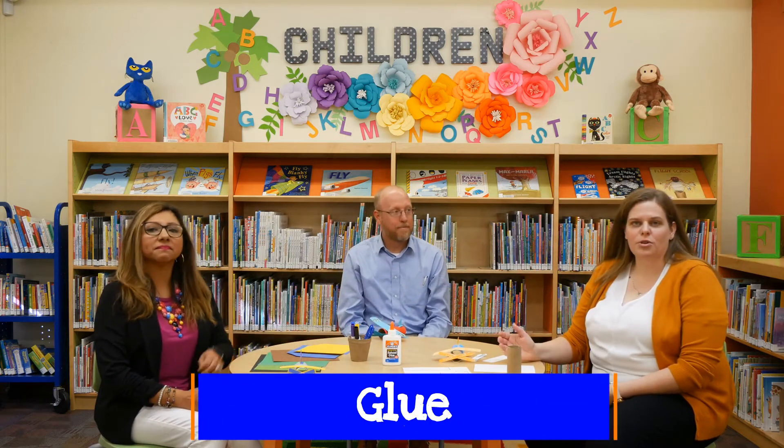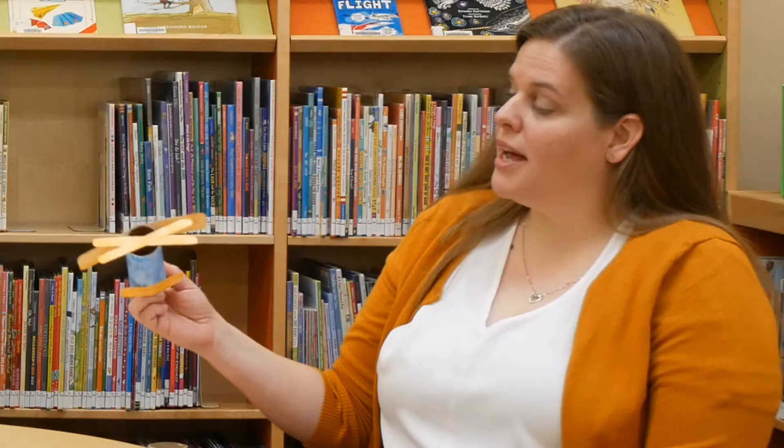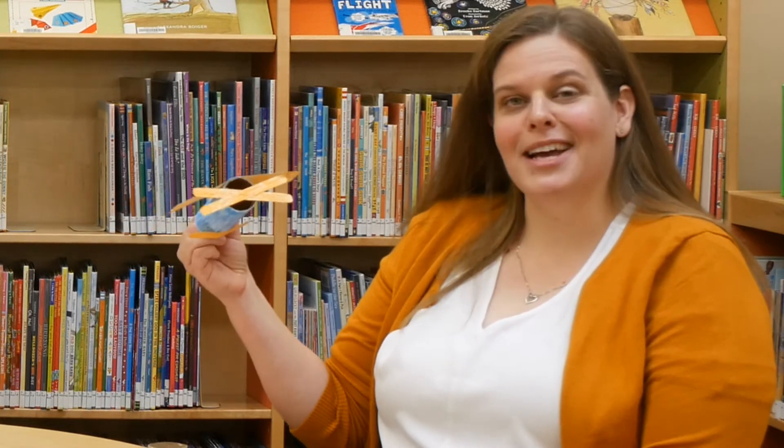Today for our home activity, we're going to show you how to make paper airplanes out of toilet paper rolls. All you'll need is a toilet paper roll, some paper, glue, and crayons, markers, or paint to decorate it. We cut out the pieces of paper, colored with crayon, and attached them to the toilet paper roll to look like an airplane. Mayor, can you talk about how you put yours together and what the different parts of the airplane are?